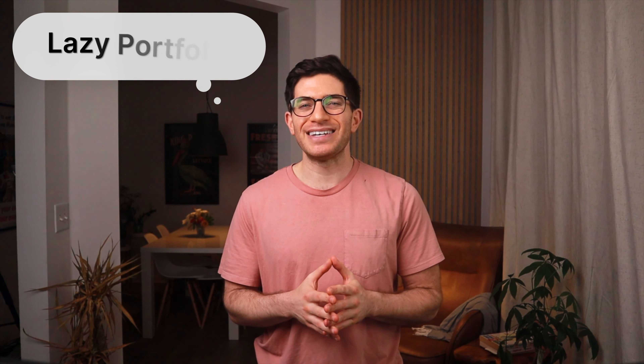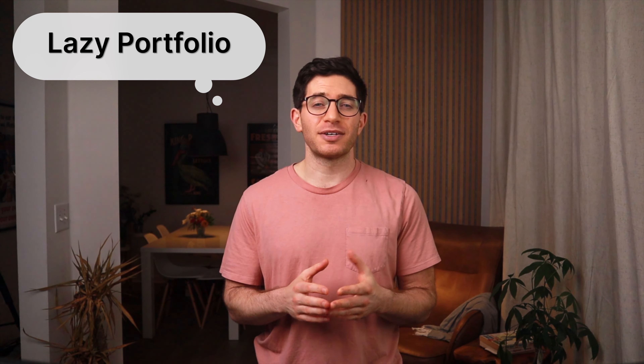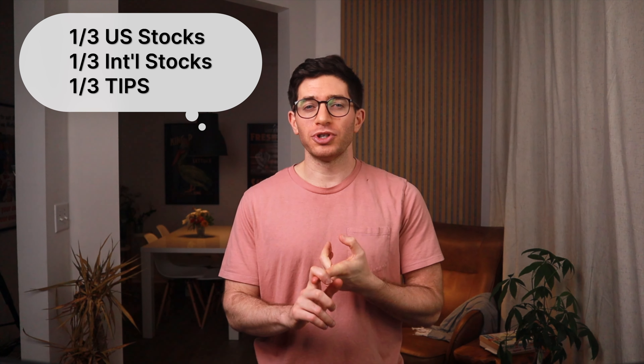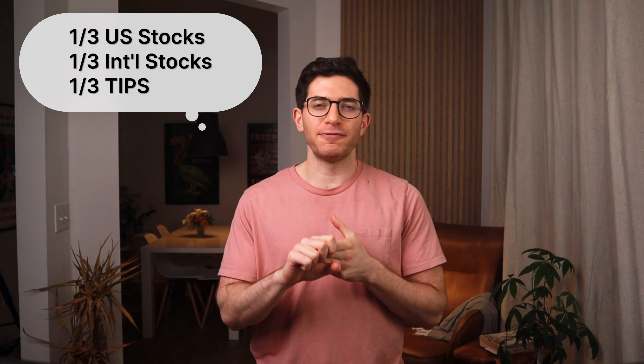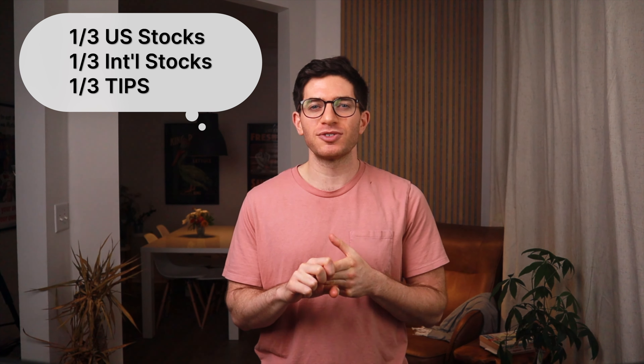Scott Burns proposed the Margarita Portfolio in 2004. It definitely qualifies as a lazy portfolio, comprised of only three assets at equal weights: one-third total U.S. stock market, one-third total international stock market, and one-third inflation-protected treasury bonds, or TIPS.